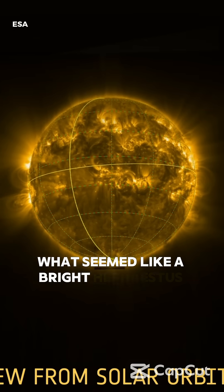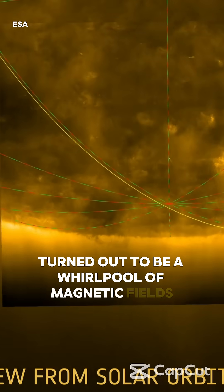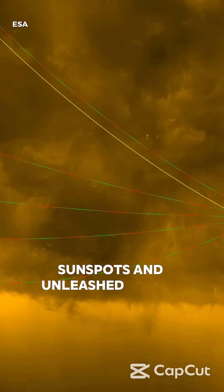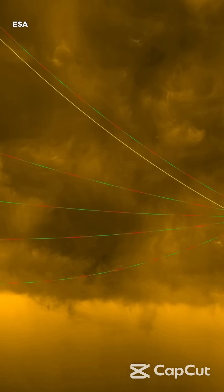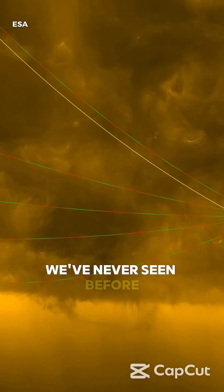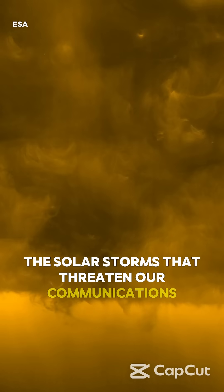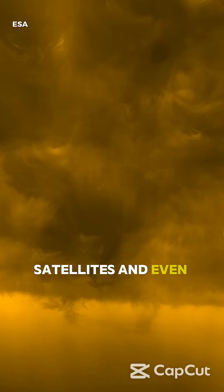What seemed like a bright, stable surface turned out to be a whirlpool of magnetic fields, sunspots, and unleashed energy. These images reveal areas of the Sun we've never seen before and could be key to understanding the solar storms that threaten our communications, satellites, and even the power grid.